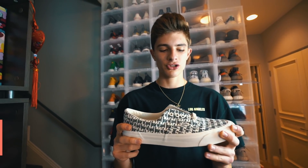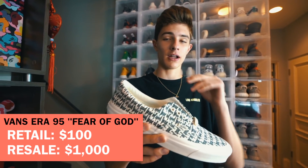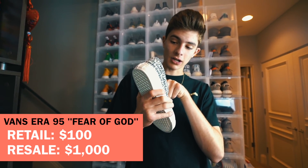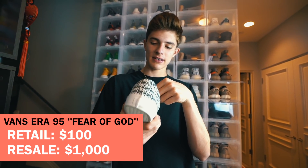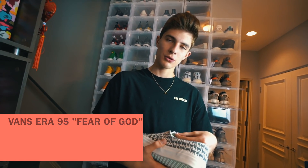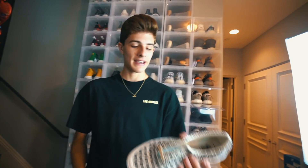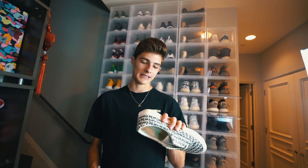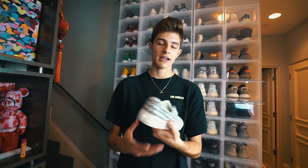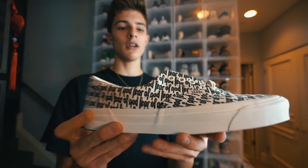The last shoe I wanted to show you guys is this pair of Fear of God Vans. I'm super lucky to have purchased a dead stock pair when the hype wasn't super crazy — I got these for like 550 or 600 at Sneaker Con in San Francisco. Now they're going for like 1500, so it's crazy. Such a beautiful shoe, one of my favorite shoes of all time.